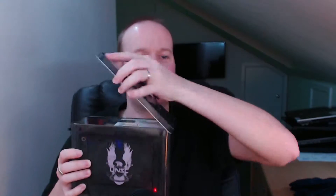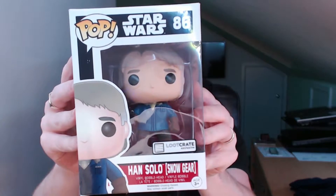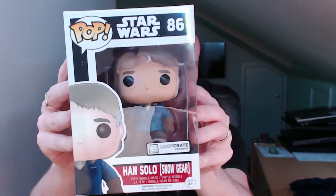We have a Halo 5 munitions box — or a lunch box — and something inside. We have a Pop Vinyl, and going straight for the Loot Crate exclusive: a Han Solo Snow Gear Pop Vinyl.